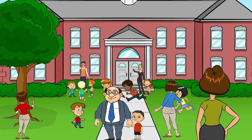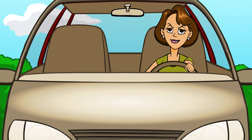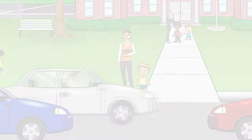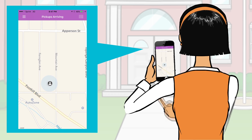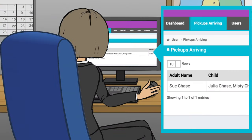Do you dread the end-of-school-day pickup chaos? Wish there was some school admin software for that? We've got you covered with the Fetch Kids app. This app lets you streamline the student dismissal process all from a smartphone, tablet, or computer.